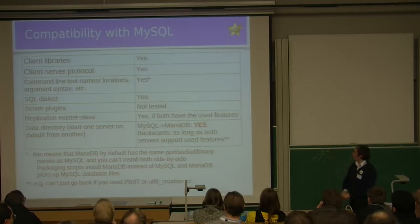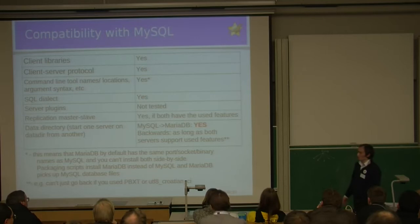Trying MariaDB should be extremely easy. Just stop your MySQL server, start a MariaDB server with the same parameters instead, and it should work out of the box.